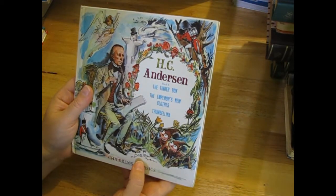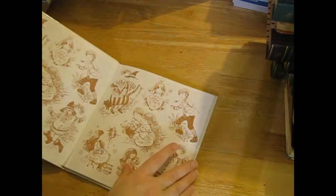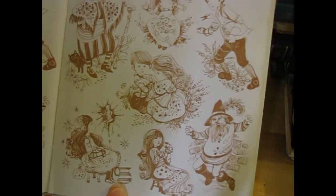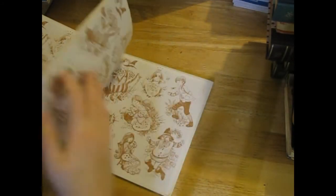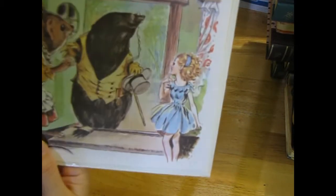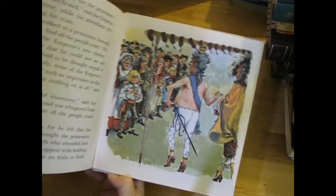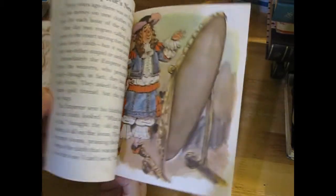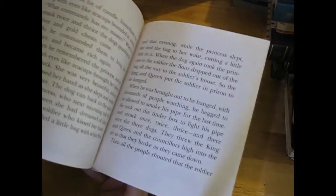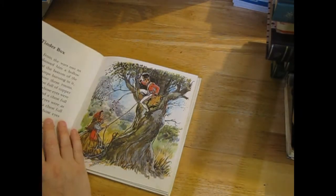Anderson's 'The Tinder Box,' 'The Emperor's New Clothes,' and 'Thumbelina' - I love this first page. That's quite nice too but I really like that first page the most. I wonder how old this one is - I think 1985-ish, maybe - it doesn't say.